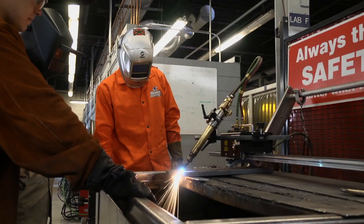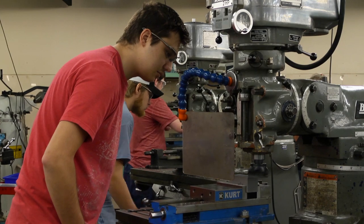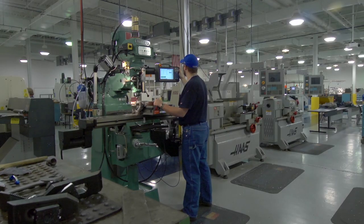The program devotes two semesters each to machining and welding. With an additional year of study, students can obtain a second associate degree in welding technology or machine tool technology. They may also pursue a bachelor's degree.